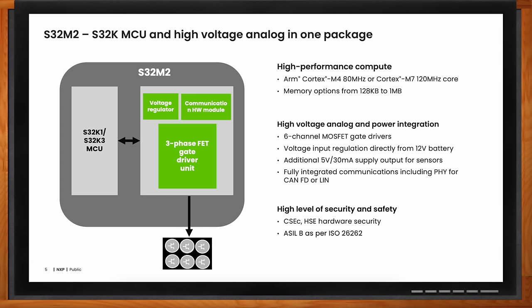Since it is an integrated solution where everything is integrated — the microcontroller, the gate driver, as well as the PMIC and the CAN transceiver — you are reducing the space and footprint in the circuit board. And since you have a common S32 platform, your software development complexity reduces, so you can reuse your software and increase your time to market.